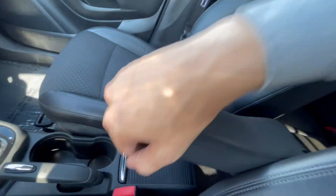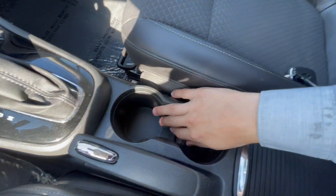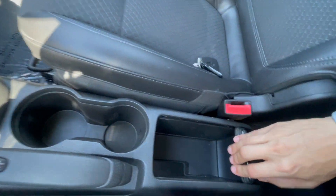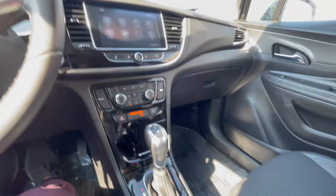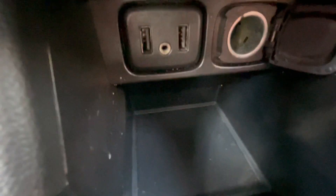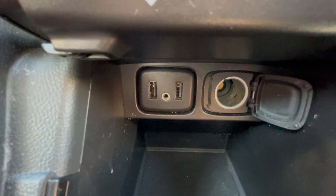Coming over here you do have an armrest, center console, e-brake right here, two cup holders, and a nice little storage cubby that just slides right back. Right down here is where you'll find your USB ports for the CarPlay, the 12-volt, as well as the aux port.